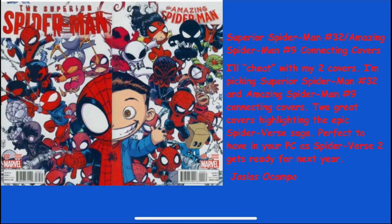Josiah Socampo kind of cheats by picking two covers that connect: Superior Spider-Man number 32 and Amazing Spider-Man number nine — the connecting covers. He says: I'm picking these two great covers highlighting the epic Spider-Verse saga. Perfect to have in your PC as Spider-Verse 2 is coming next year. Good pick right there.